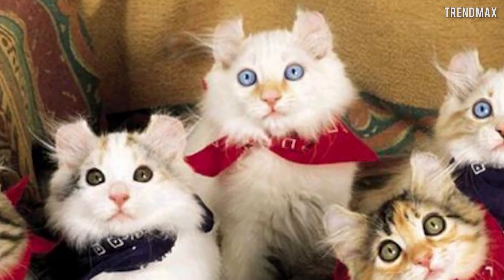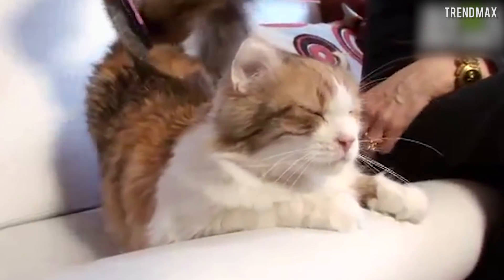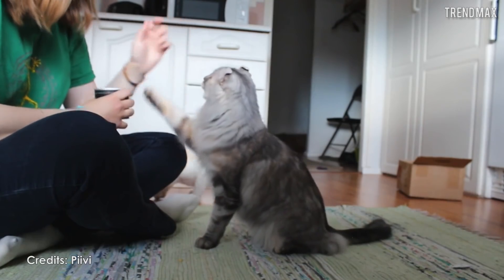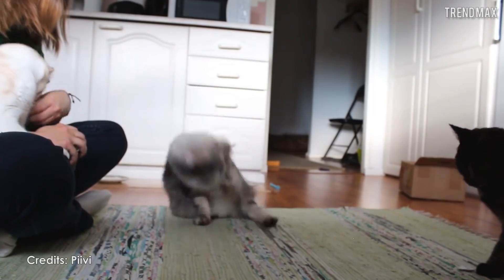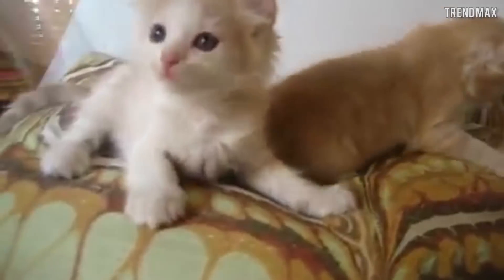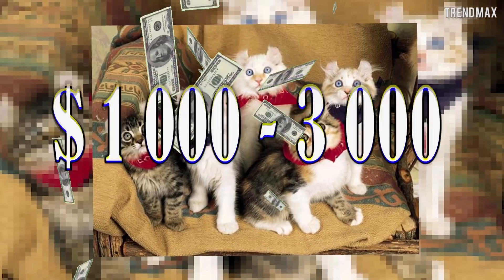Not only are they beautiful on the outside, they also have a big heart. The American Curl stands out for being a friendly and affectionate cat. It gets along well with other bigger animals and they are very playful, even as old adults — a peculiarity that seems tender to thousands of people around the world. You can have one for a sum ranging between $1,000 and $3,000.